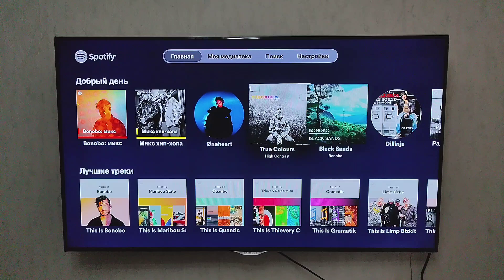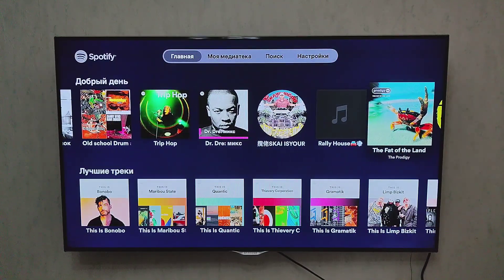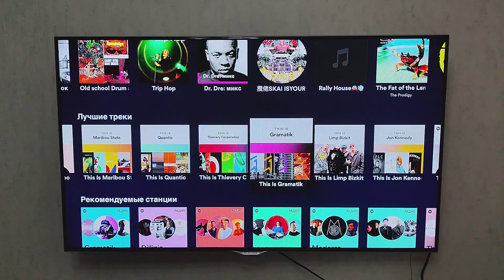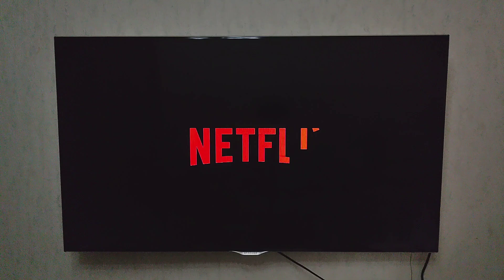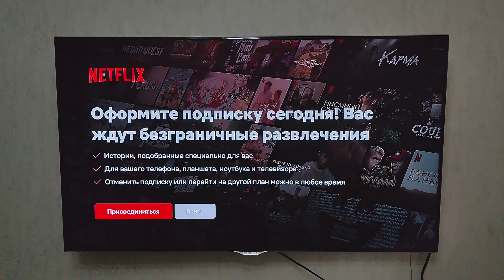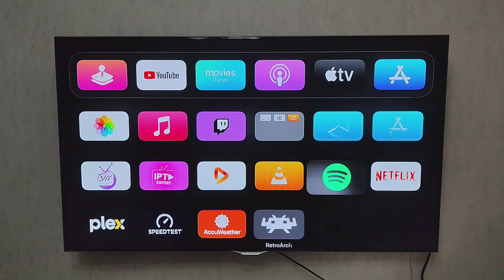For music fans, Spotify on Apple TV is sleek and powerful. It connects seamlessly with your phone, allowing you to control playlists and volume. Whether you're hosting a party or just relaxing, having Spotify on the big screen is a game-changer. Netflix still dominates the streaming world with its vast library of movies, series, and originals.